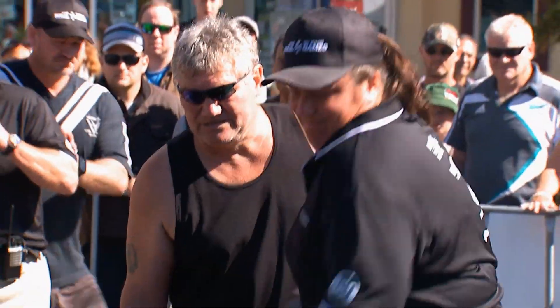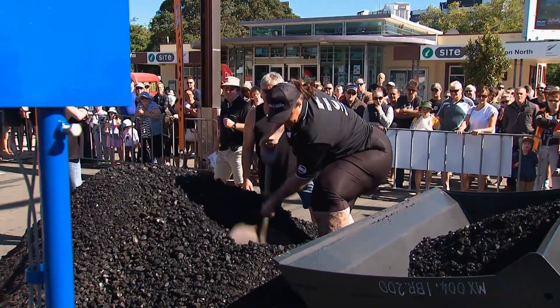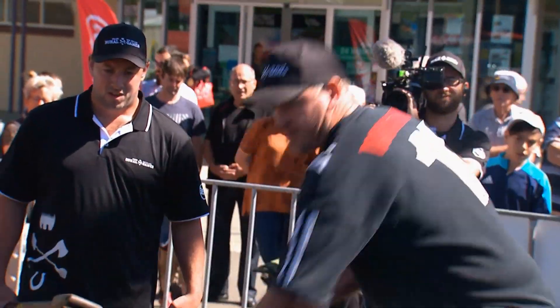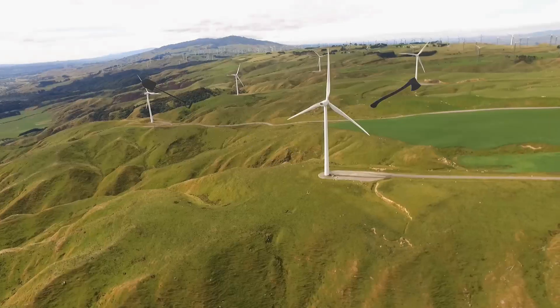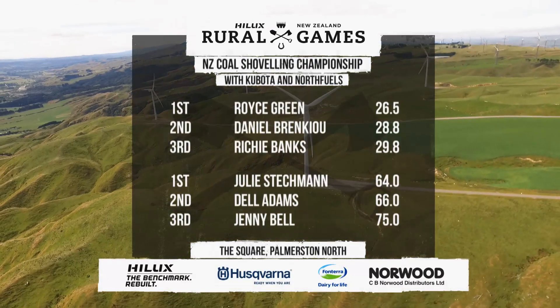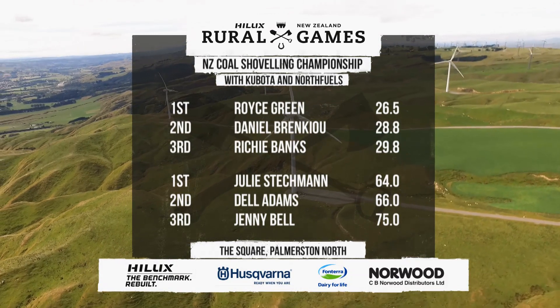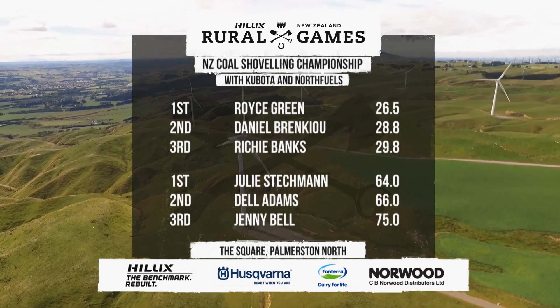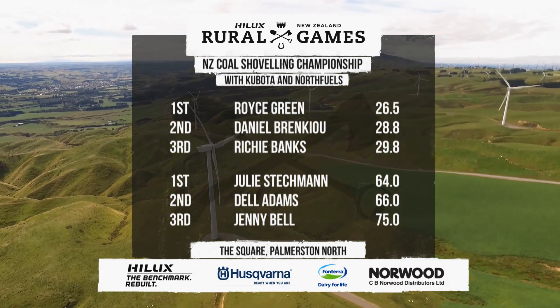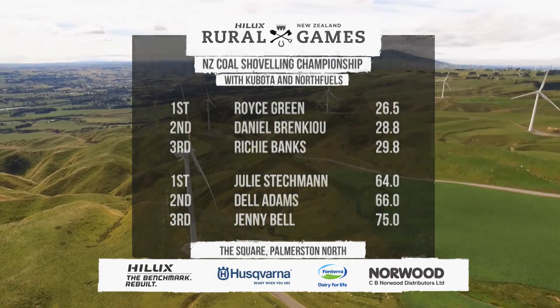The winner of the women's singles was Cantabrian Julie Stetchman, and the men's singles was won by West Coaster Royce Green. It was a South Island clean sweep — Julie Stetchman winning by just two seconds from Del Adams, and in the men's Royce Green a 2.3 second win over Daniel Brinkio and the evergreen 62-year-old Richie Banks.